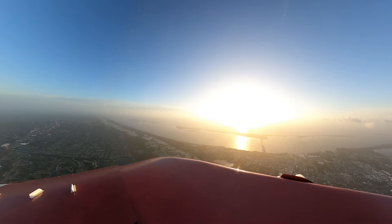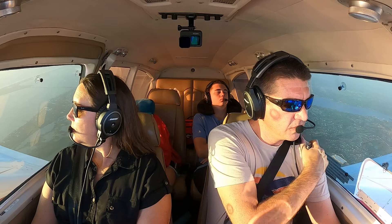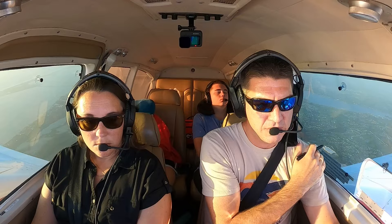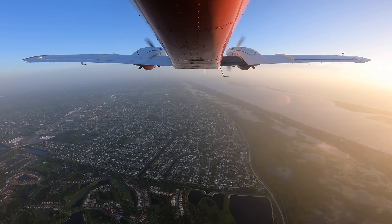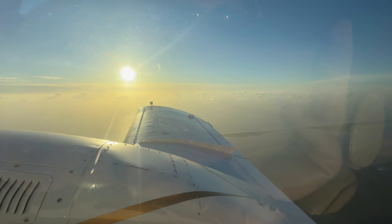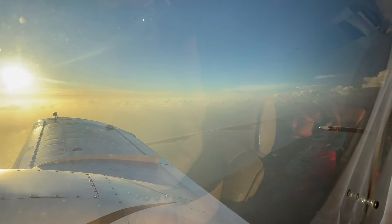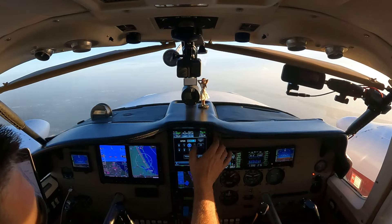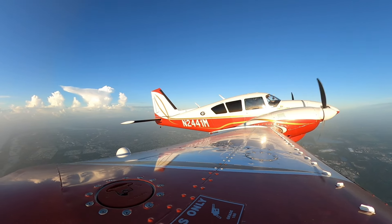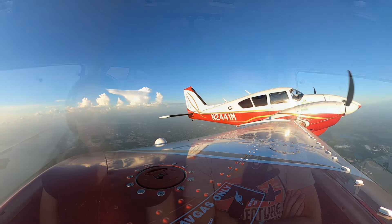Palm Beach Approach, Aztec 2441 Mike with request. Palm Beach, good morning. Aztec 2441 Mike is a PA-27 Aztec, currently 7 miles north of Stewart. We're heading to Bravo Hotel Charlie this morning, currently at 3,700 and climbing for 7,500, looking for VFR flight following. Squawk 1342. 3006 altimeter, 41 Mike.